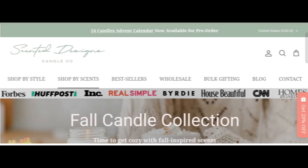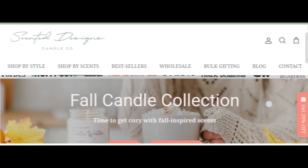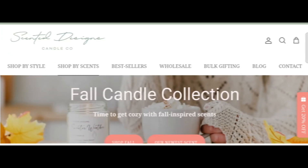Hi everyone, welcome. In today's video, do you want to know about scented designs dot com review? We are going to give you the review. If you buy any product from this site, or if you have already experienced any fraud on this site, then watch this video till the end. By the end of the video, you will know the legitimacy of this site.